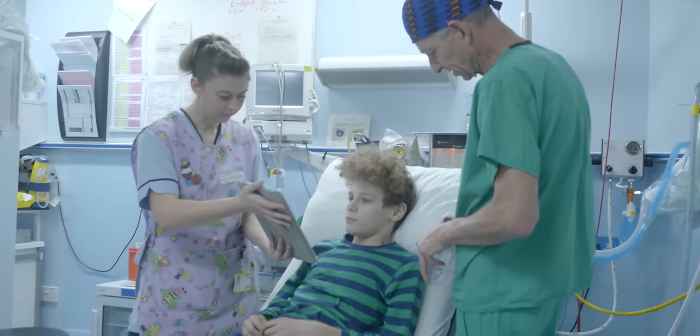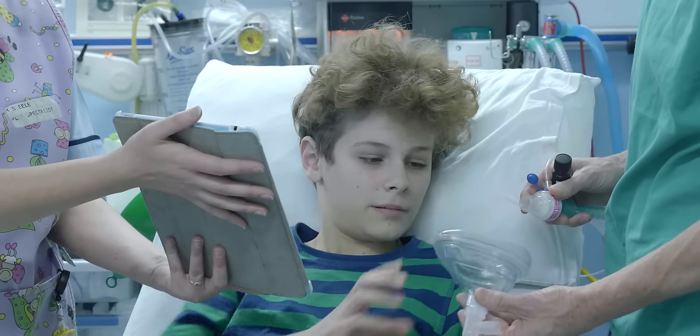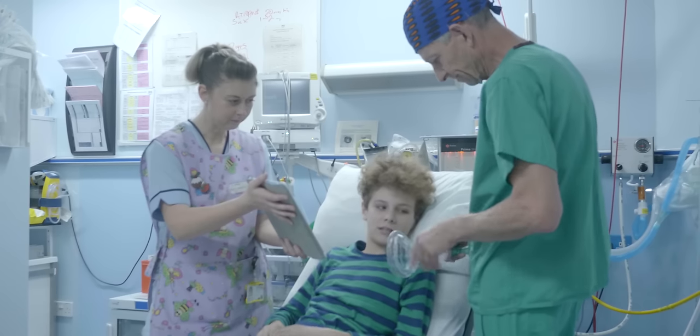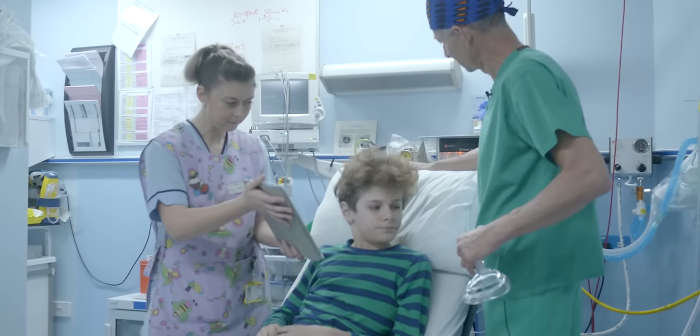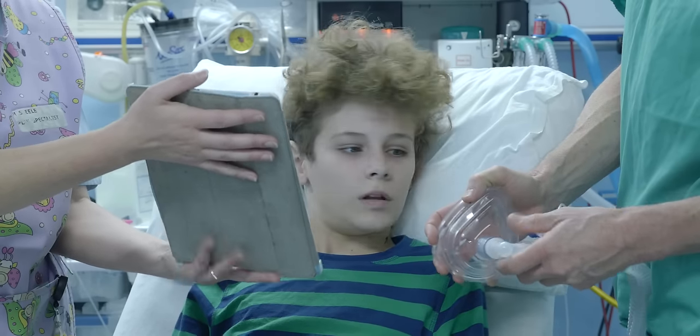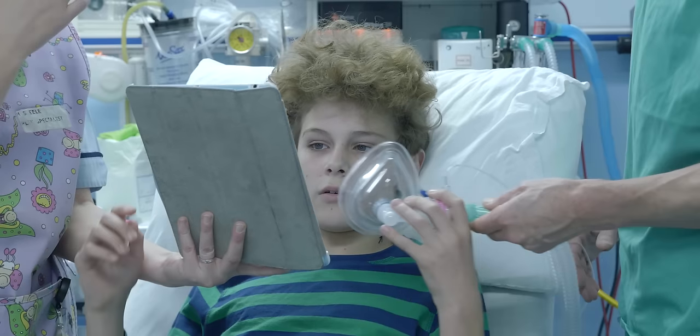Let me just show you the little mask — you've seen it, haven't you? And we've chosen to have a mango taste — is that right? I'll just put a couple of drops of the mango on. Just when you're ready — do you want me to help you hold the mask as well? No, I can hold it.